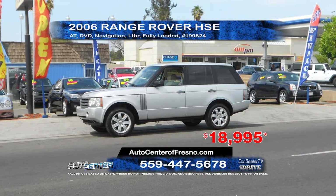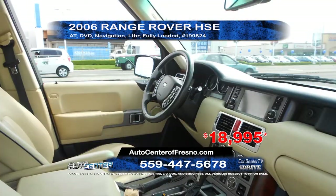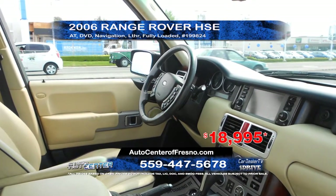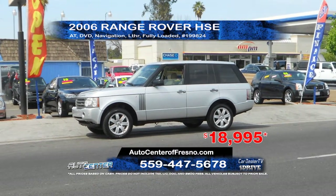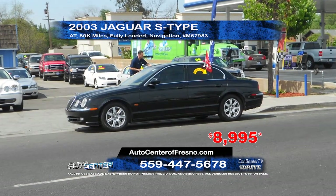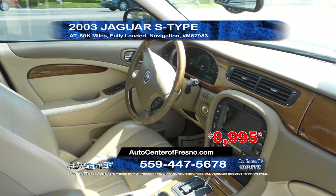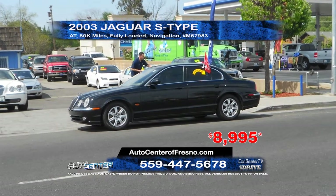From Auto Center, we have a 2006 Range Rover HSE. It features automatic transmission, DVD player, navigation, leather interior, and is fully loaded. Priced to sell at $18,995. Next up from Auto Center, we have a 2003 Jaguar S-Type. With only 80,000 miles, this vehicle features automatic transmission, navigation, and is fully loaded. Priced to sell at $89,995.